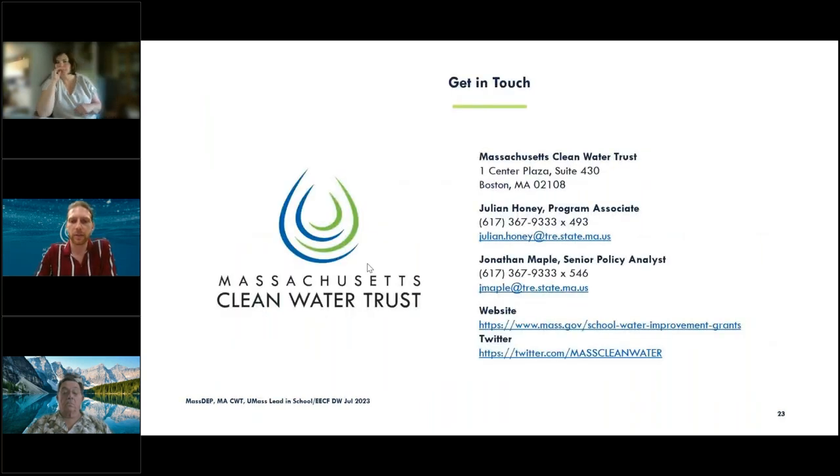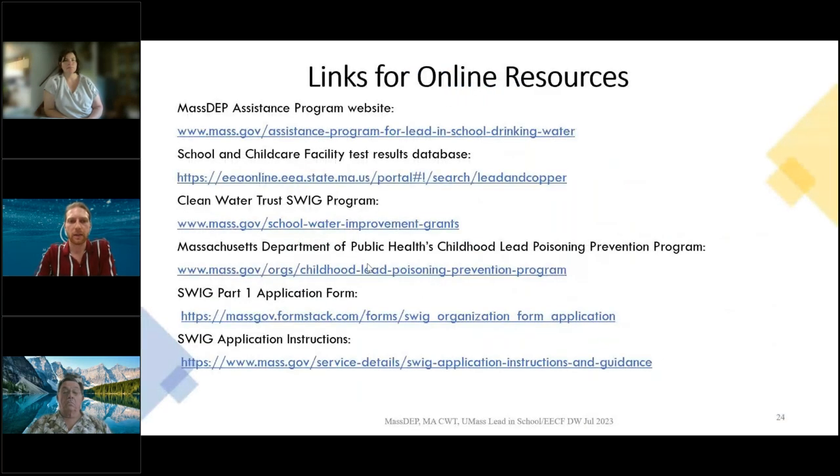My contact info is listed here, as is my colleague Jonathan Maples, who's not with us today but did create this program. Our websites and Twitter accounts are linked. The following slide contains information for the part one application. If you have completed testing, you can go ahead and fill out that application. If not, feel free to apply anyway and we'll refer you to the expanded assistance program to get tested.